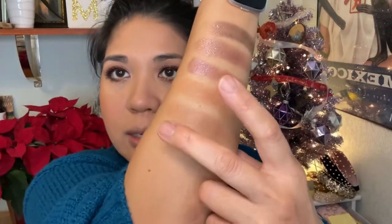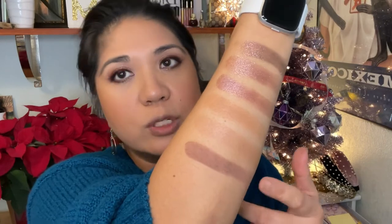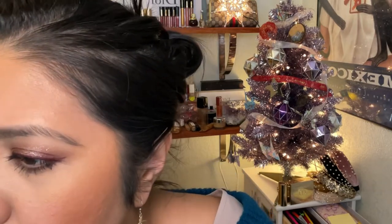My favorite contour, which I bought toward the end of last year, is the Kevin Aucoin Deep Contour. Let me swatch it — you can see it pulls more gray, which is great for deeper skin tones. It's definitely too deep for me, but I just go light-handed with it. Taking a clean Cheek Pro brush and a little goes a long way — I just sculpt out that area a little bit.